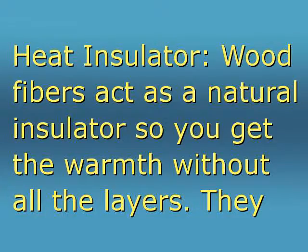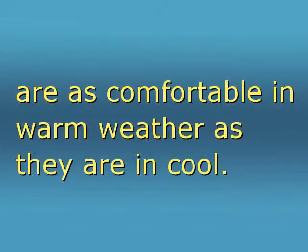Heat insulator: wood fibers act as a natural insulator, so you get the warmth without all the layers. They are as comfortable in warm weather as they are in cool. It is a remarkable development.